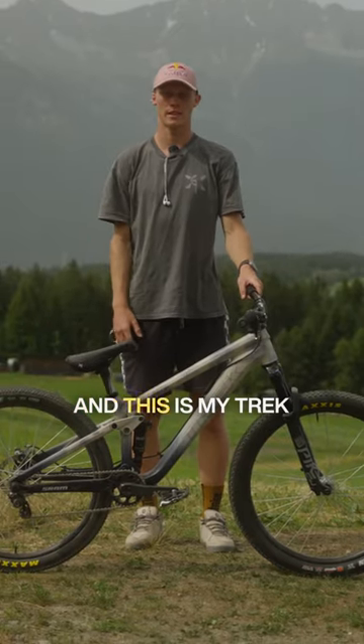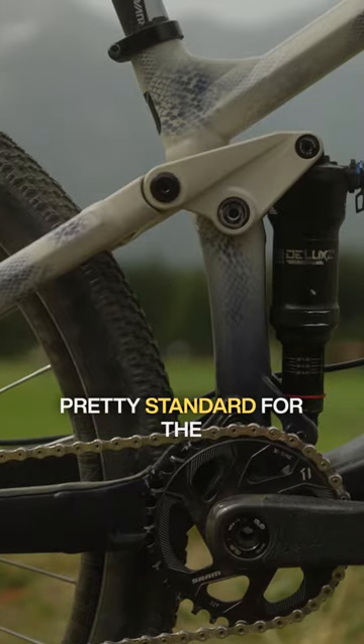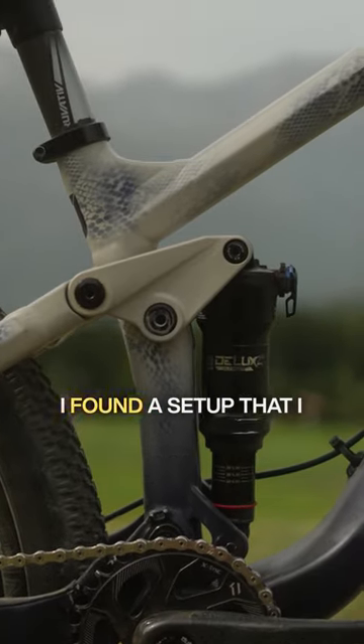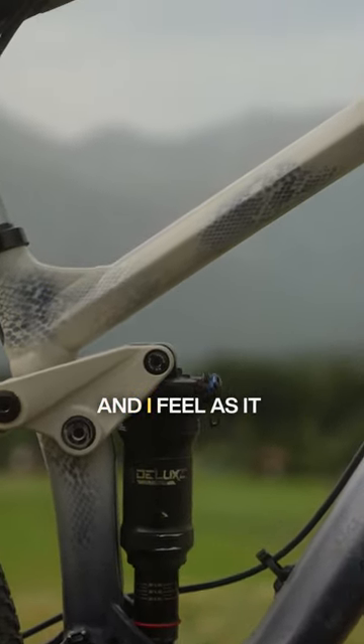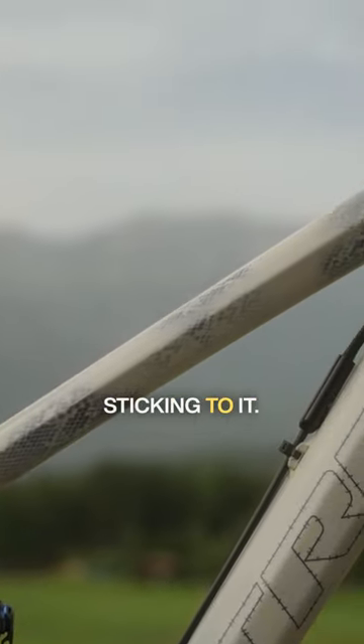Hello, my name is Emil Johansson and this is my Trek Ticket S. Honestly, the setup has been pretty standard for the last couple of years. I found a setup that I really like and I feel it performs really well, so I've just been sticking to it.